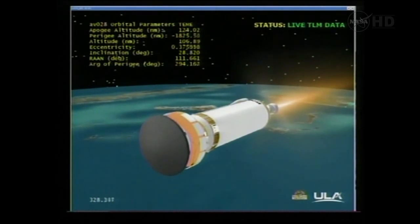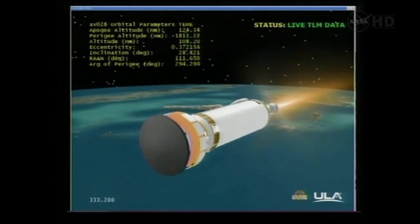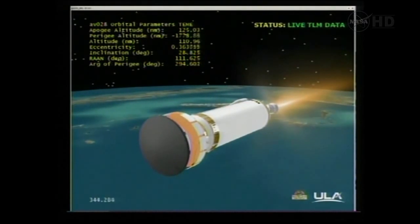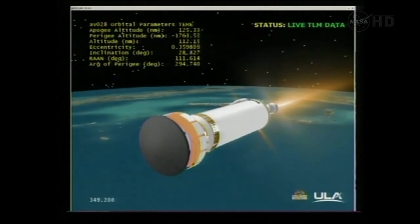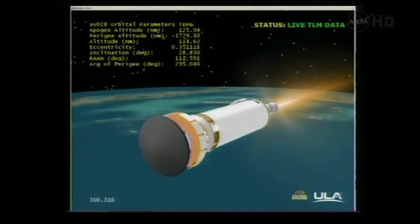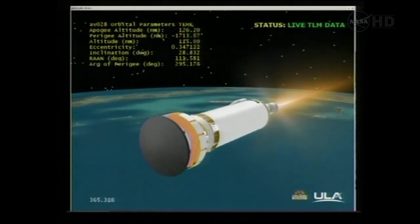And we are now in the early portions of a nearly seven-minute first burn of Centaur. Engine continues to operate normally — good steady-state operating pressures. Engine continues to burn normally, seeing loop temps come up in the RCS system as we continue our thermal conditioning firings.